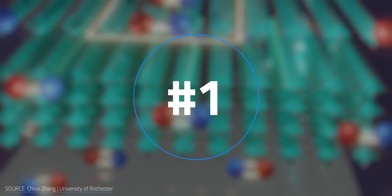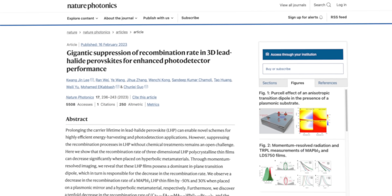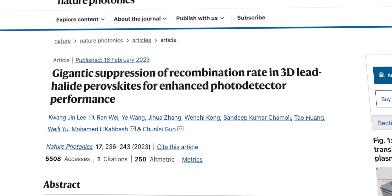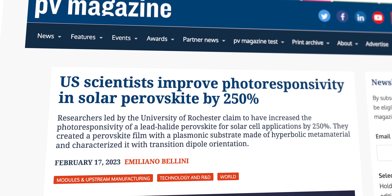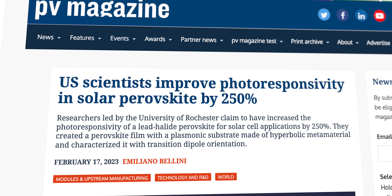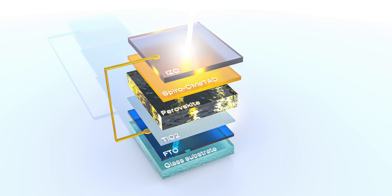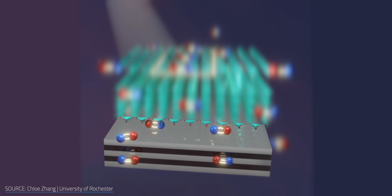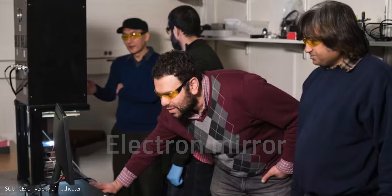First up is a study led by Chun-Li Guo, a professor of optics at the University of Rochester, suggesting that perovskites have the potential to become radically more efficient. Guo and his team found a way to massively boost perovskite's carrier diffusion length. By replacing the glass surface you'd usually find in perovskite cells with a metal material composed of alternating layers of silver and aluminum oxide, the researchers created a sort of electron mirror.